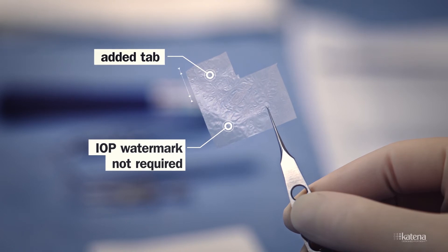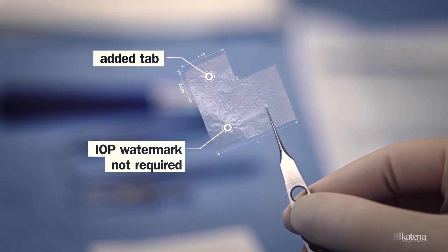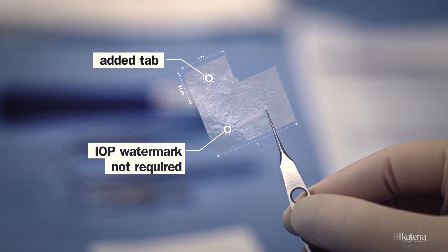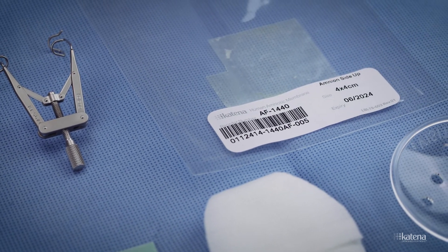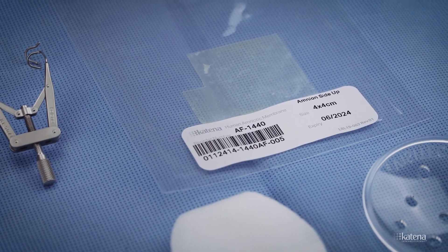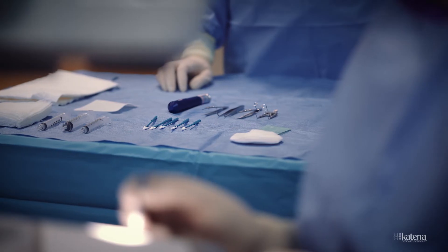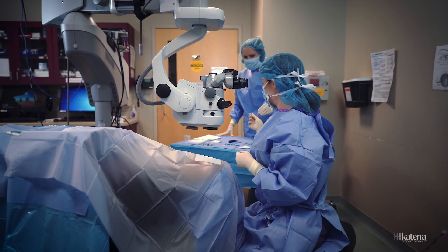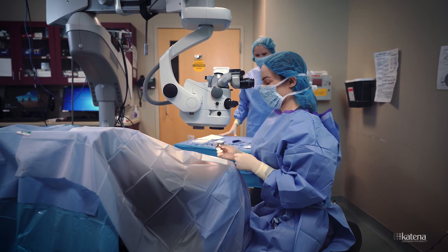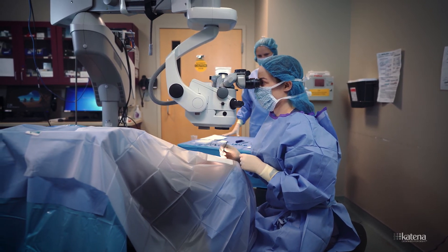The tab is one centimeter in height and has a length of one-half the longest dimension of the graft. With the tab on the left, the basement membrane is oriented upward. There is also an indicator on the inner pouch of the sterile packaging indicating the orientation of the basement membrane. In most cases, surgeons will place the membrane on the eye surface with the basement membrane facing upwards to facilitate epithelial healing over and around the graft.